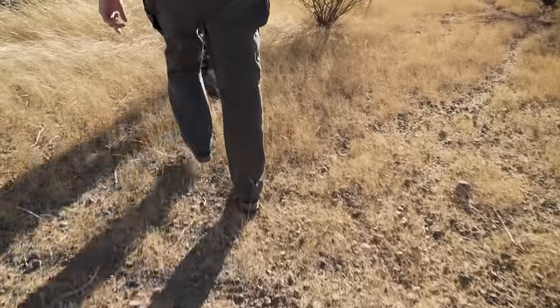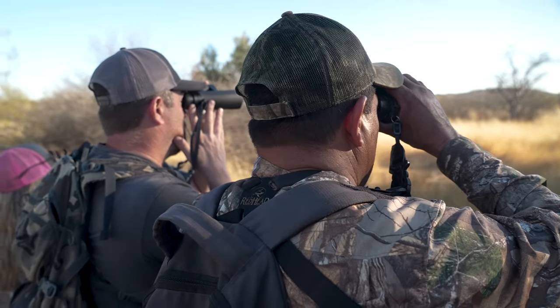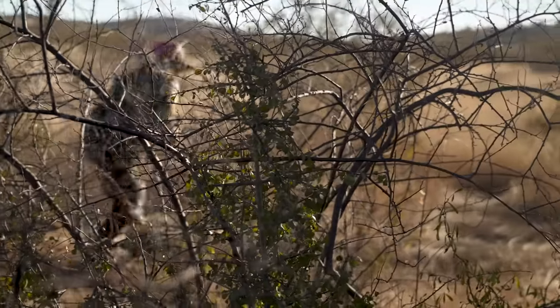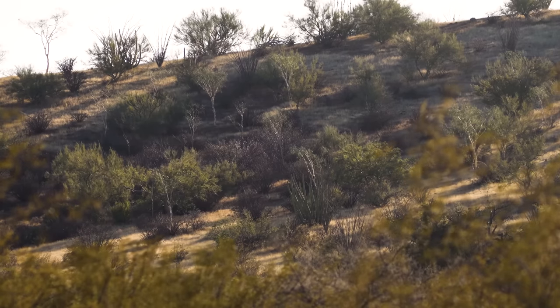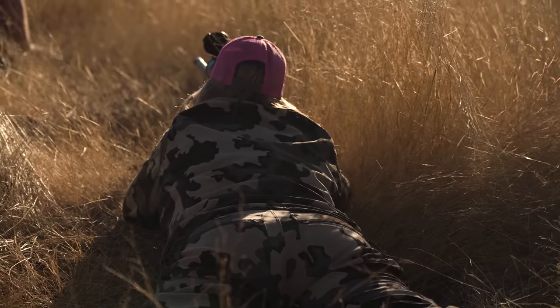We just spotted a nice shooter buck that Bob has actually given me the opportunity to go after if I want to. He was about 250 yards from us, but they took off and now he's about 1,300 yards. So we're going to go ahead and get on foot and try to close the distance down to at least about 600 yards and see if I can get a shot on him if he sticks around. It's hard to say what he's doing until we get a little bit closer. Come with us — could be exciting.